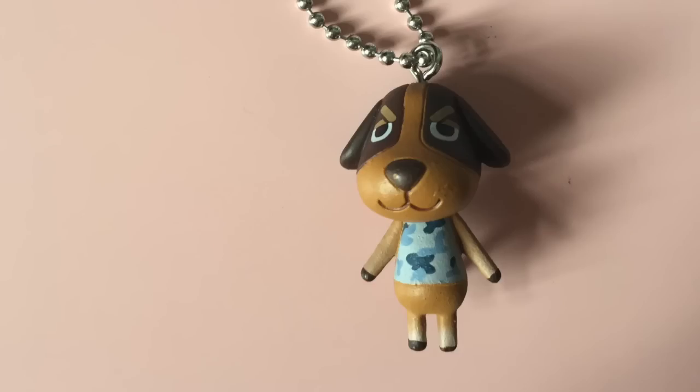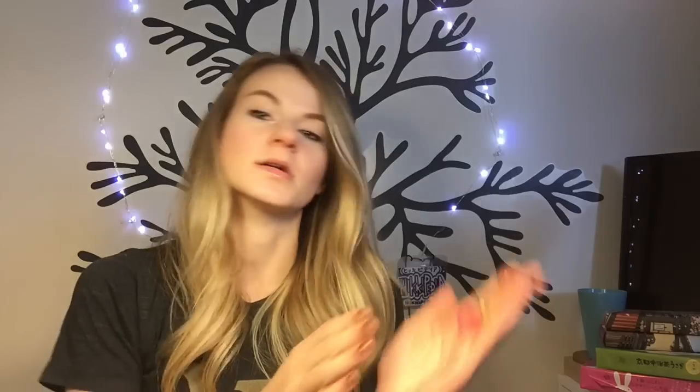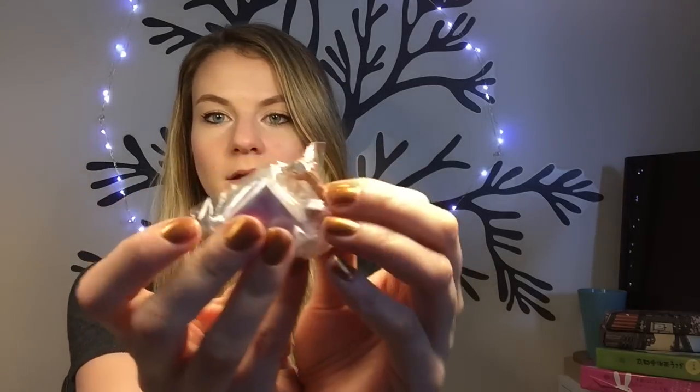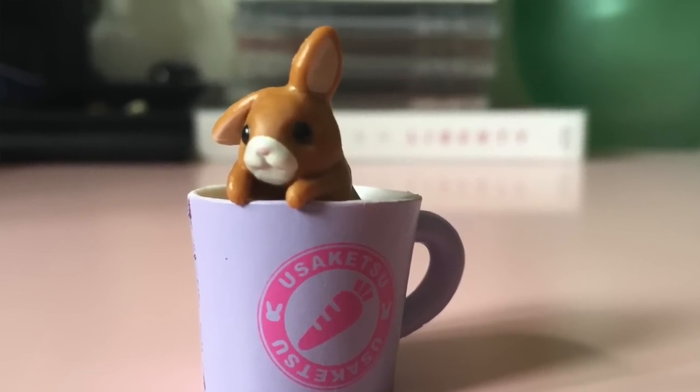In Harajuku I found this Animal Crossing gacha and I only got two from it because I thought I would encounter it again, but I actually didn't so I wish I got more. I got some really cute ones - this dog whose name I don't know, and then Isabelle. Here's another one from the Sailor Moon Cafe - it's a keychain and it's like transparent. This one I kept wrapped up - it's a bunny and it comes with like a little mug with a carrot on it.